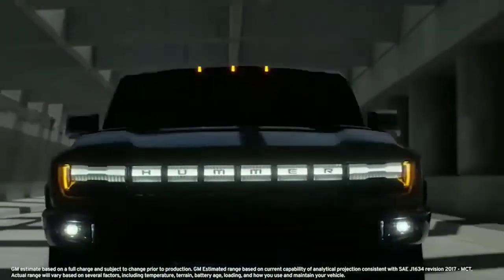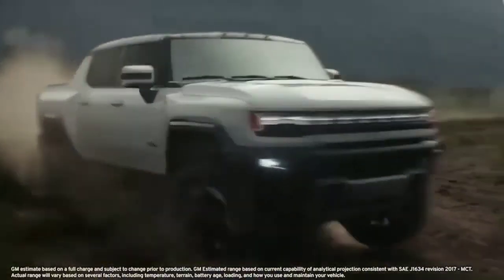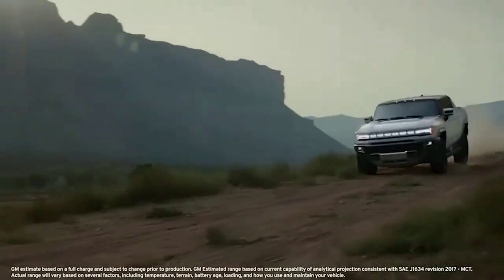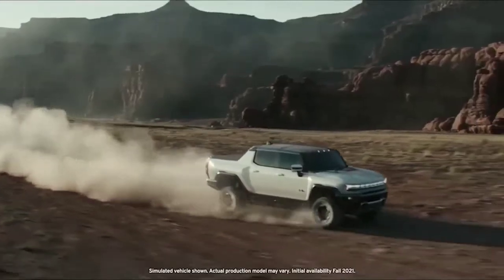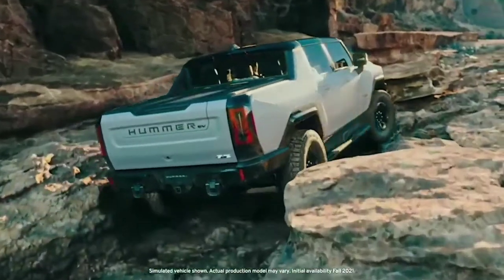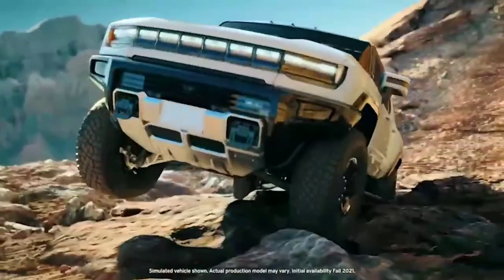GMC Hummer EV will be capable of 0 to 60 in about 3 seconds with 1,000 horsepower and 11,500 pound-feet of torque. It has a crazy amount of power. It celebrates the performance possibilities of electric propulsion. This is a truck you want to drive because it delivers performance in a way that no other truck can match.